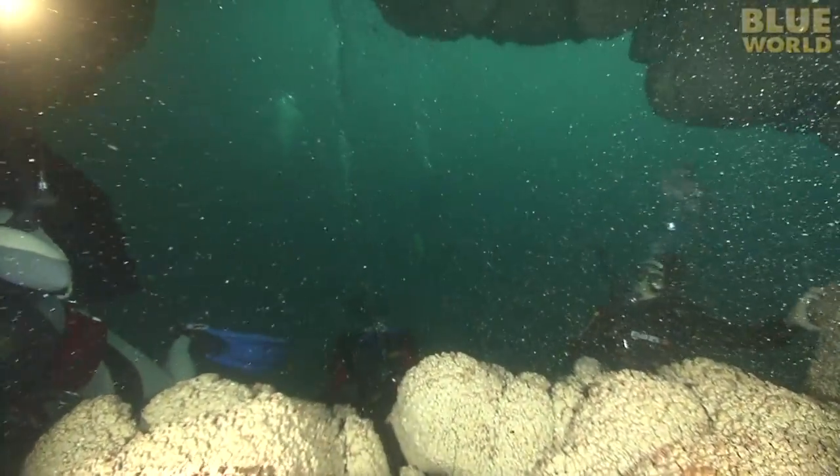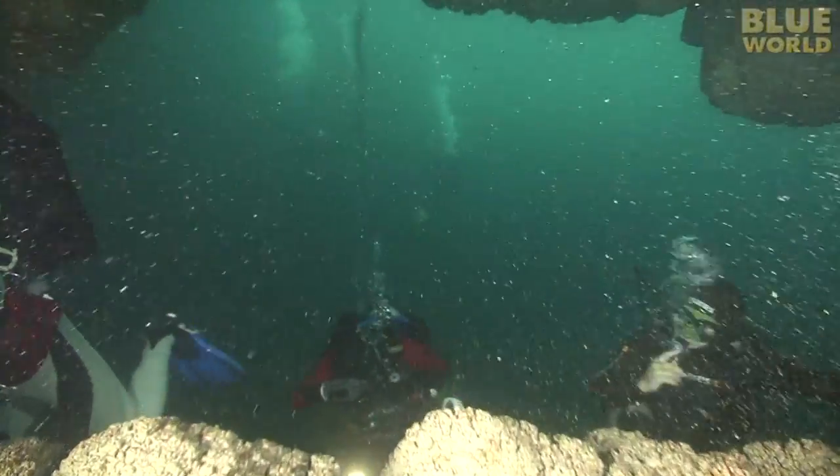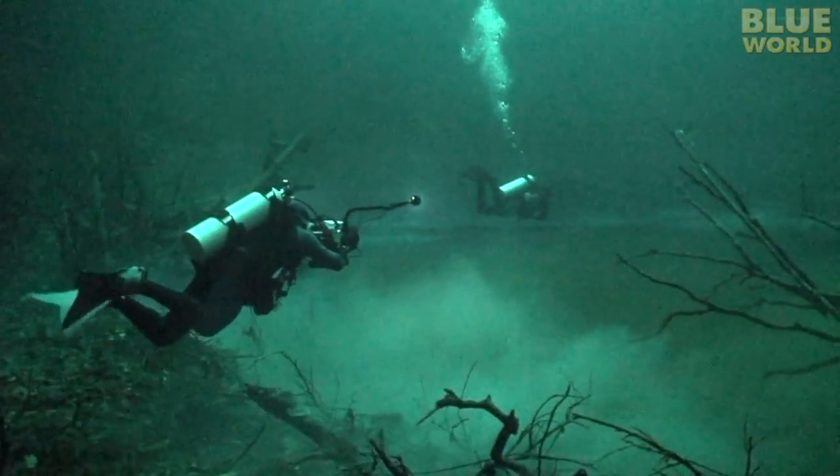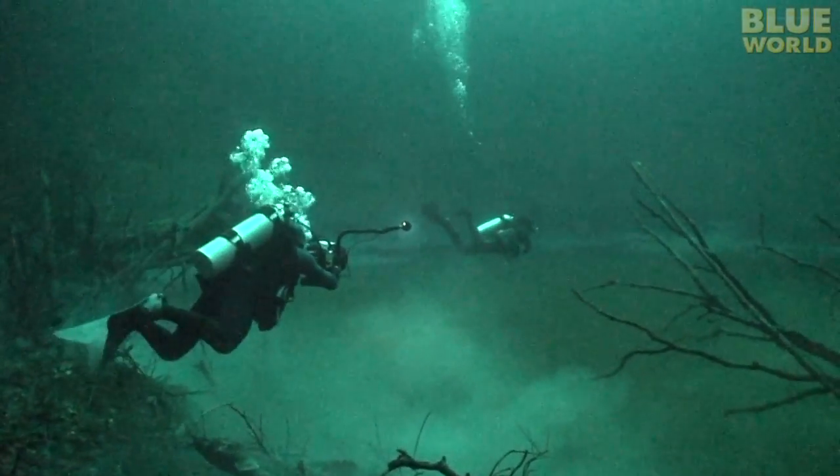Heading out of the cave, I follow Charlie into the light and then deeper down into the depths of the sinkhole. When we reach what appears to be the bottom, I'm in for a huge surprise.